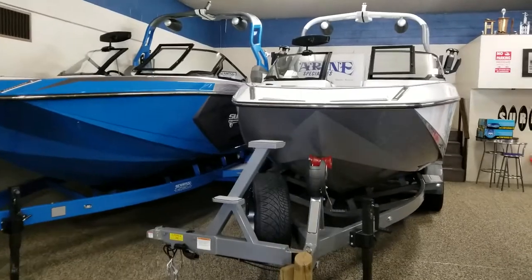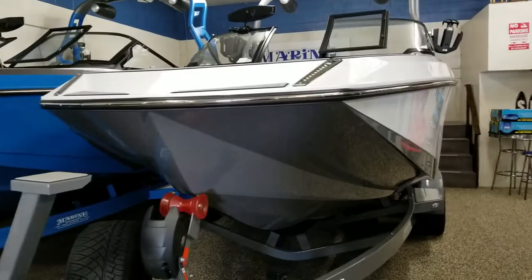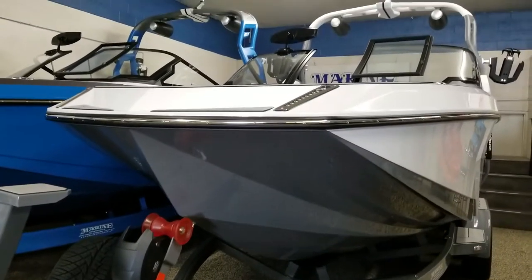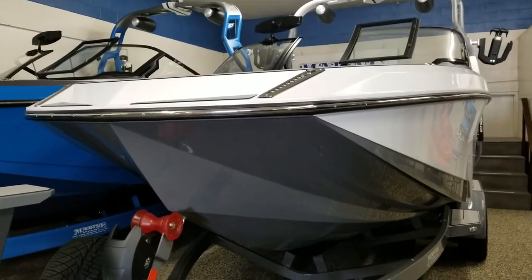This boat is 23 feet long. It has the XR7 550 horsepower engine and 2,850 pounds of underfloor ballast.